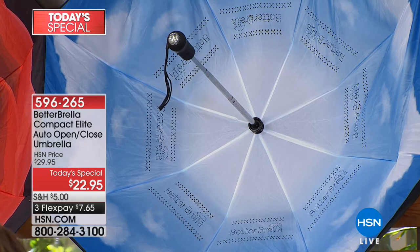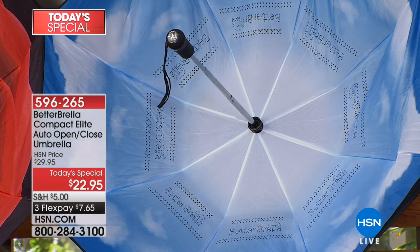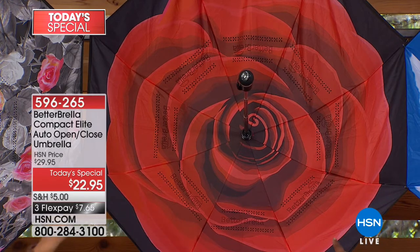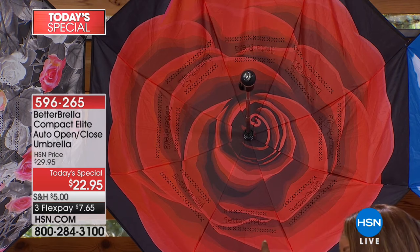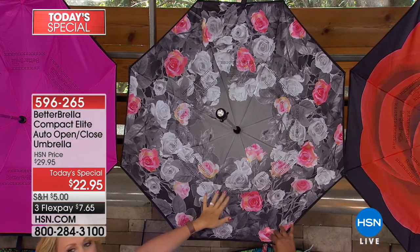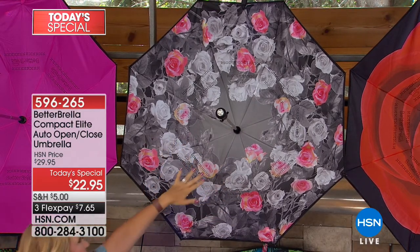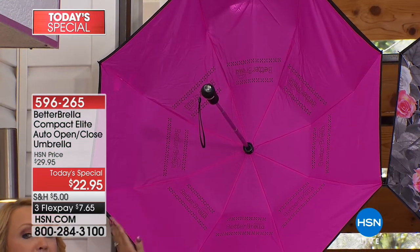We have the rose design — it looks like a rose in full bloom. Mother's Day is next month May 13th, so it's a great practical gift for mom. She has enough perfume and slippers. Brand new is the black and white roses with a pop of color — beautiful pinks and yellows throughout. Very artistic and unexpected. We also have a brand new hot pink fuchsia color.